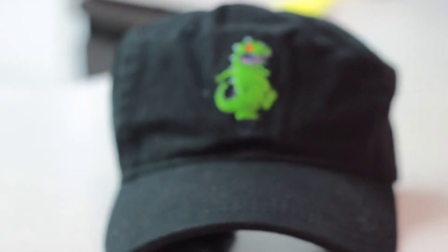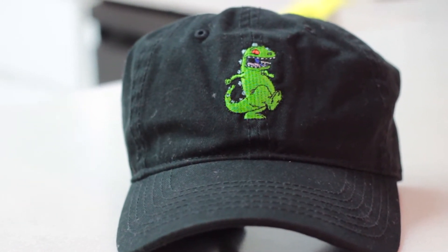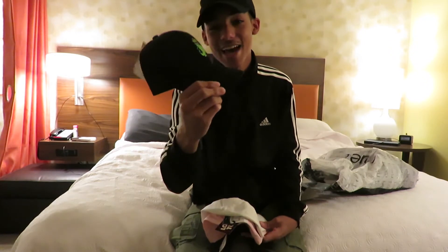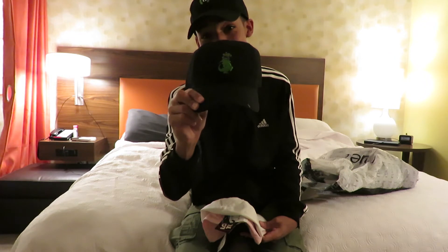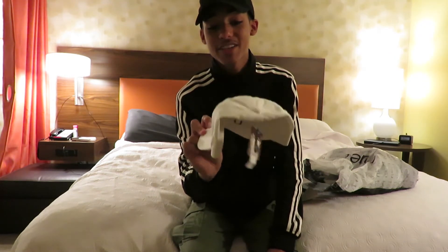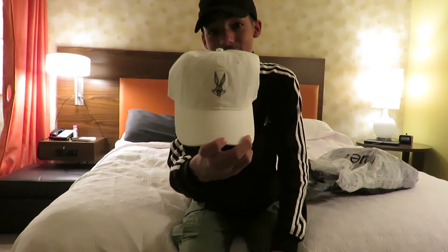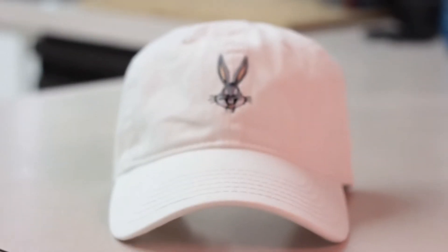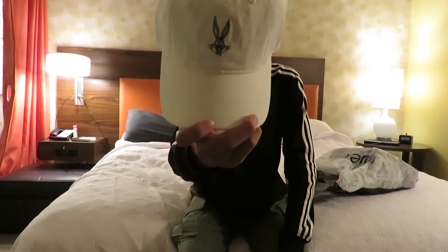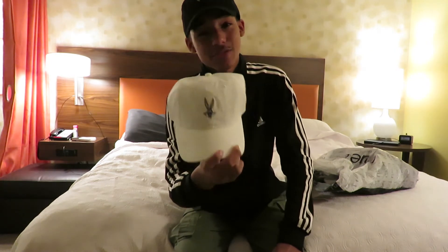Let's start with the dad hats. First off, we got a Reptar dad hat, which is from Rugrats. I remember watching that show — it just brought back a lot of good memories. Next up, for the 20th year anniversary of Space Jam, Rue 21 had a lot of Looney Tunes characters. The next one I picked up was the Bugs Bunny hat — it's all white with the Bugs Bunny face. I thought it was pretty simple but still fashionable.